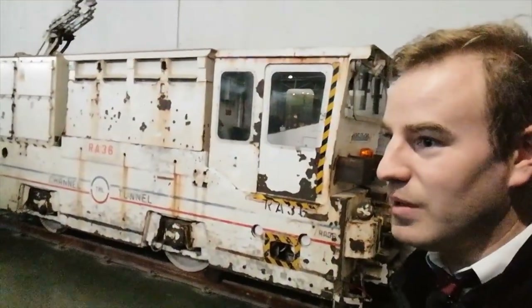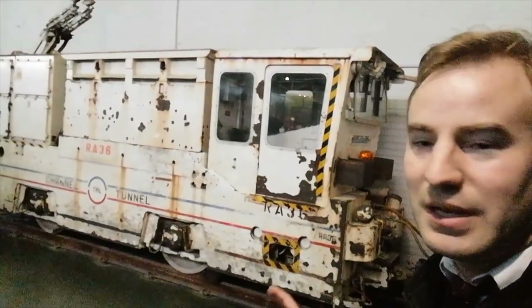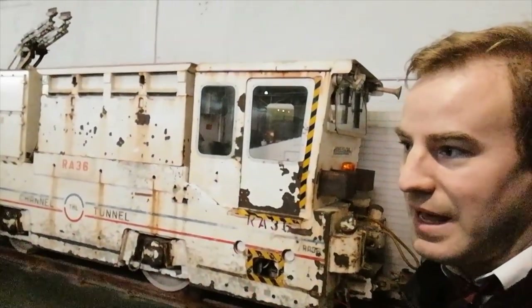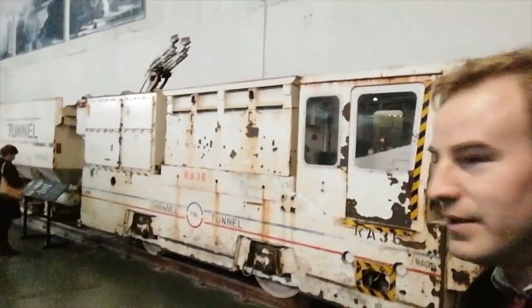This is the Channel Tunnel. When they built the Channel Tunnel, narrow gauge tracks were laid to convey spoil and various equipment in and out of the tunnel, and this is one of the trains that's been preserved. There are also other places where that's happened, such as Crossrail — before the standard gauge lines of Crossrail were laid, there were narrow gauge lines.